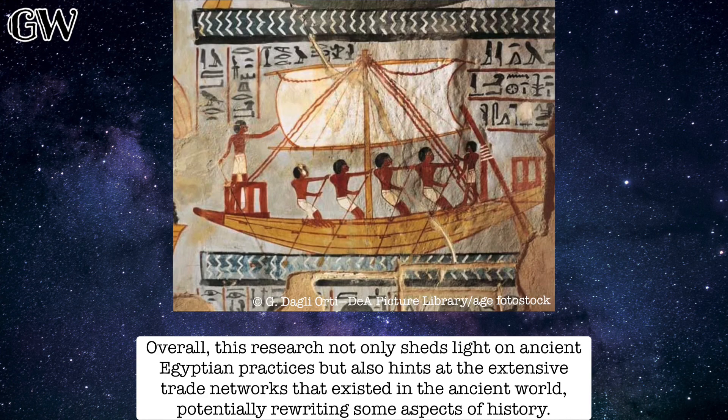Overall, this research not only sheds light on ancient Egyptian practices, but also hints at the extensive trade networks that existed in the ancient world, potentially rewriting some aspects of history.